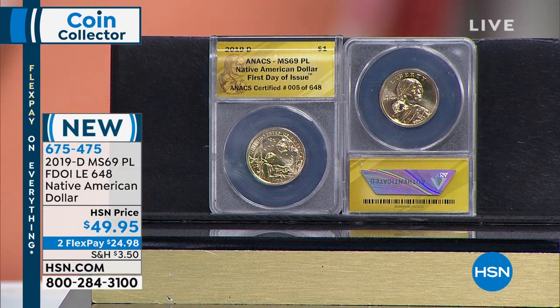PL — it's a special coin. Because even in the mid-set, not all the coins graded PL. So in other words, only a couple of the coins hit that. Explain PL.